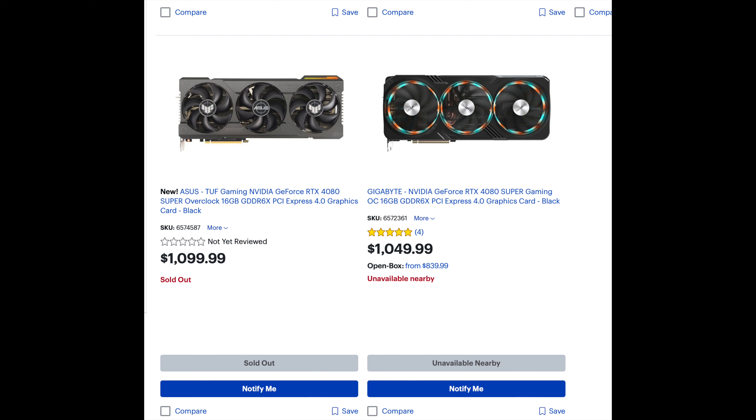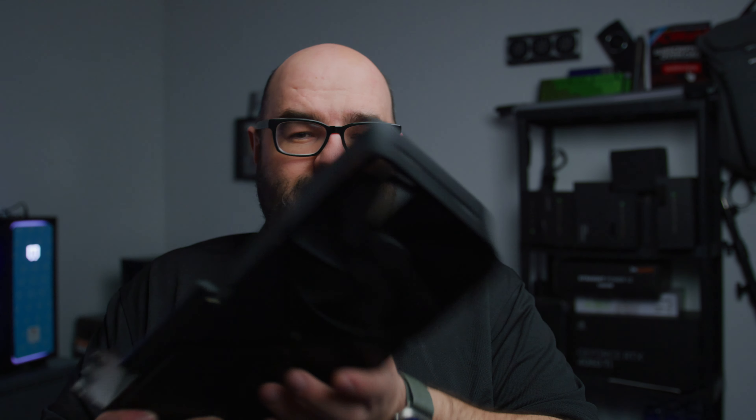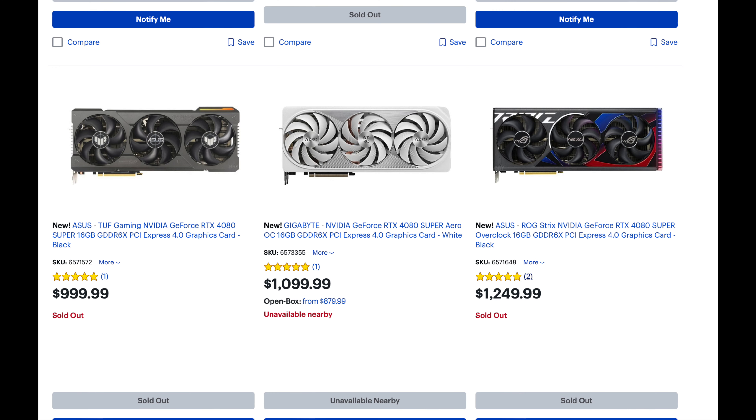If you look at different marketplaces like Amazon, the pricing is definitely going above the $999 MSRP. The interesting thing about this card is that it's a $200 discount from the 4080, it has the same 16 gigabytes of VRAM, and pretty much the same specs across the board - it's just a little bit cheaper.